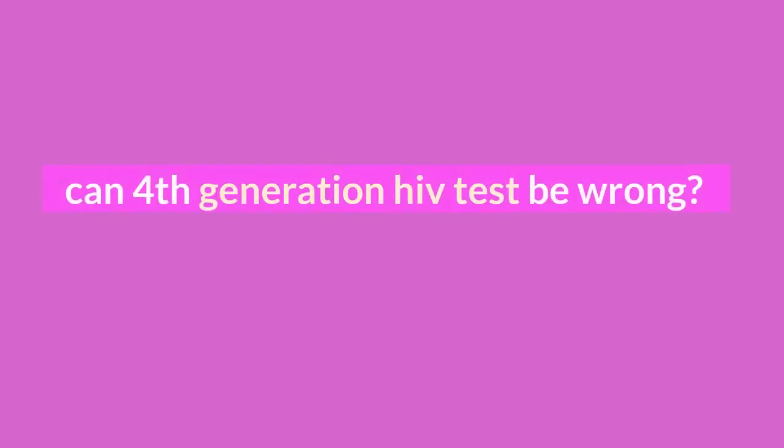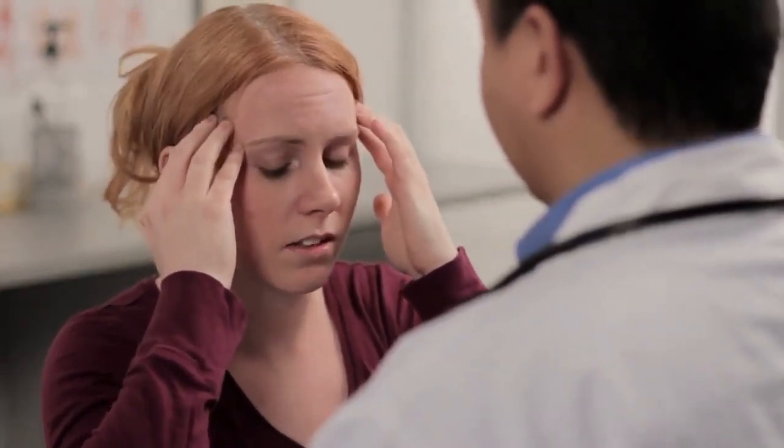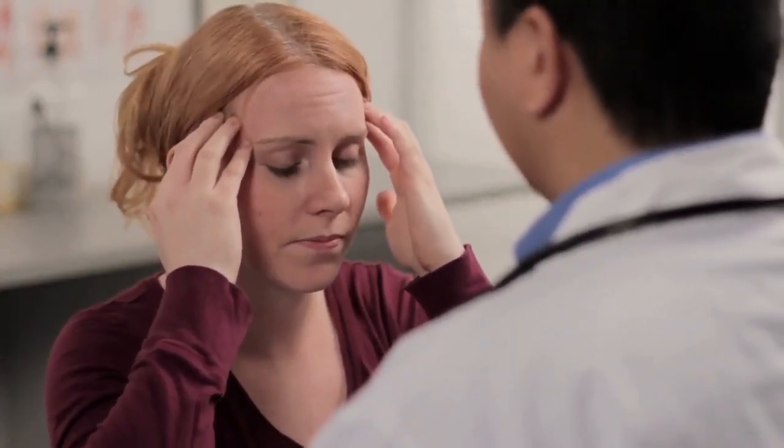Hello folks, it's Mark Medicals here, teaching you about HIV infection — including HIV treatment, HIV symptoms, and all about HIV transmission.